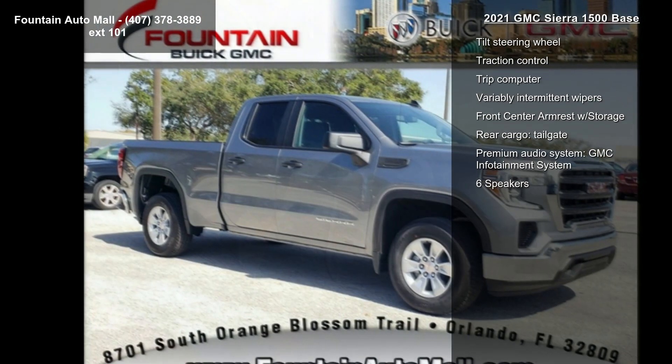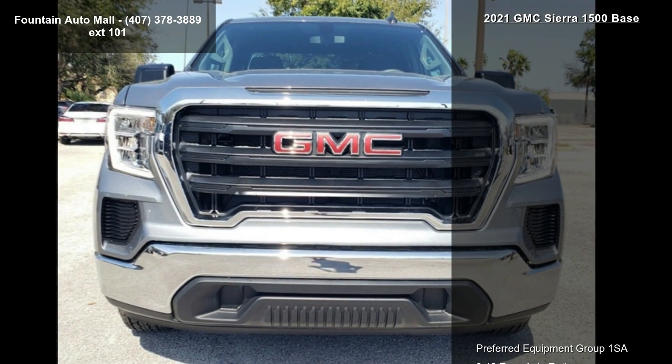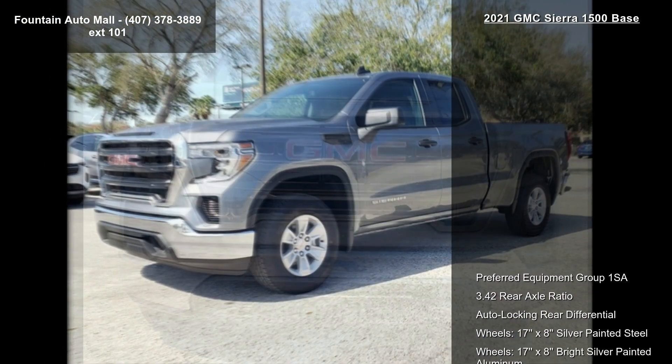This vehicle shows low mileage and offers a smooth ride. Let us put you in the driver's seat today — call or click to contact your dealership.